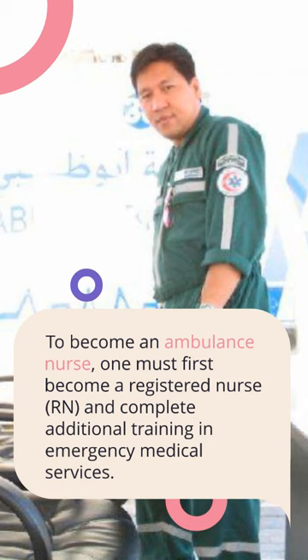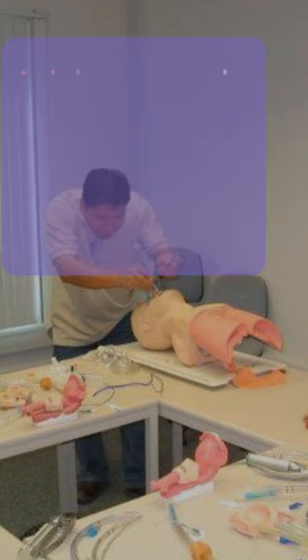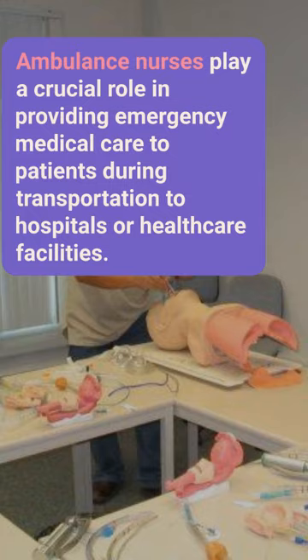To become an ambulance nurse, one must first become a registered nurse (RN) and complete additional training in emergency medical services. This may include obtaining certifications in basic life support, advanced cardiac life support, pediatric advanced life support, and advanced trauma life support.